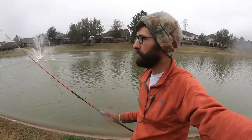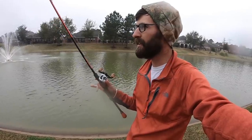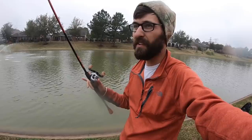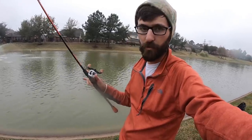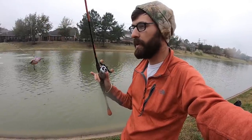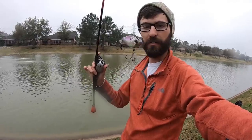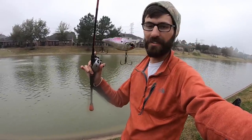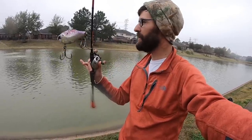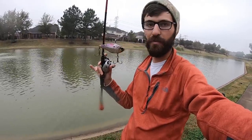Alright my friends, welcome to another video. I have about an hour and a half to kill — just got off work. It's spring in south Texas, and although it's about 50 degrees right now, the water temperature is warmer, probably 62-63 degrees. Big fish should be moving up shallow. We're going to use this crankbait, we're going to jig, and see what we can catch. Hopefully some huge fish will be moving up.